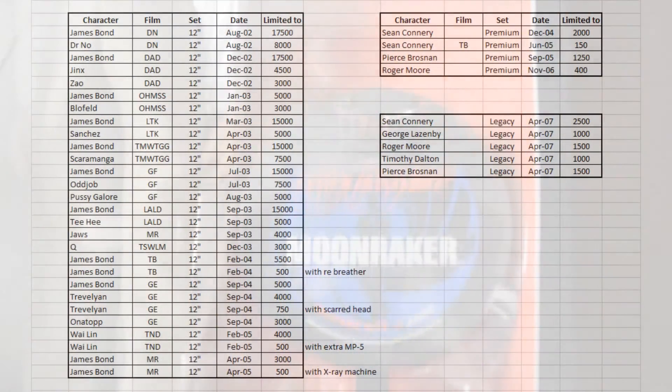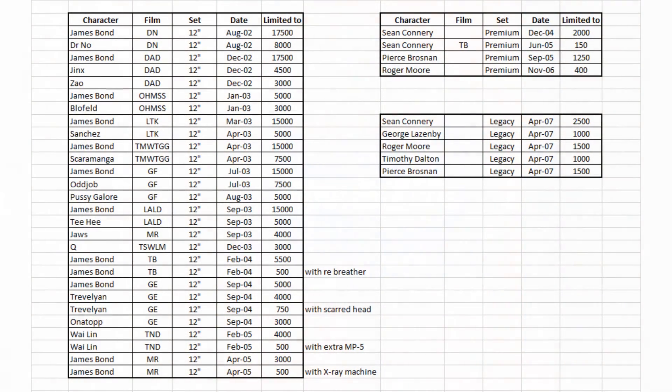I produced a spreadsheet in 2013 listing all of the figures available, including how limited they are. The limited-to number should give you a good indicator of how much to spend on certain figures. If you see a figure pop up on eBay, you can also decide how likely it is that it will appear again. Unfortunately, I can't remember what website I obtained this information from. Rather than read them all out, I'll just put it here for you to have a read yourself.